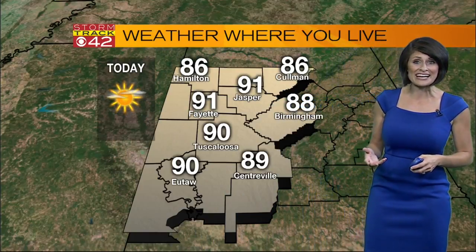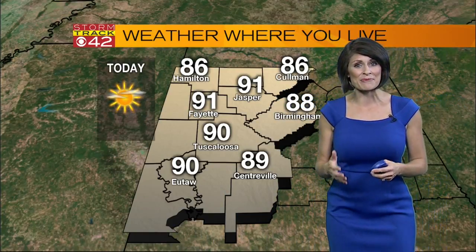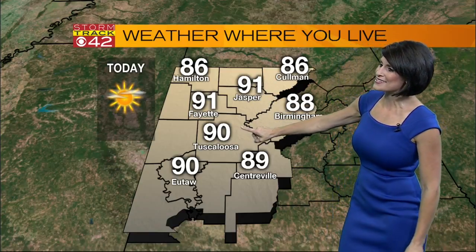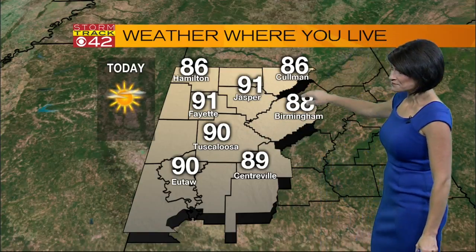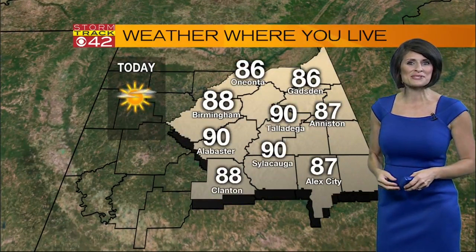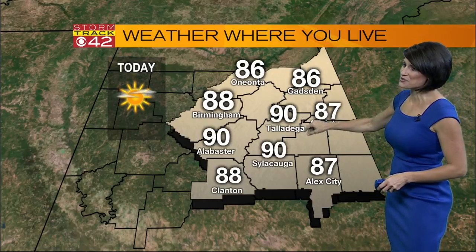It's heating up. It may be in the mid 80s right now, but it'll be in the low 90s in the next few hours. Our high temperatures generally happen between about three and four in the afternoon. You have 91 in Jasper, 90 in Tuscaloosa with 90 down in Otha. 86 for your high up in Coleman. As we move towards East Alabama, those temperatures again at around that 90 degree mark.